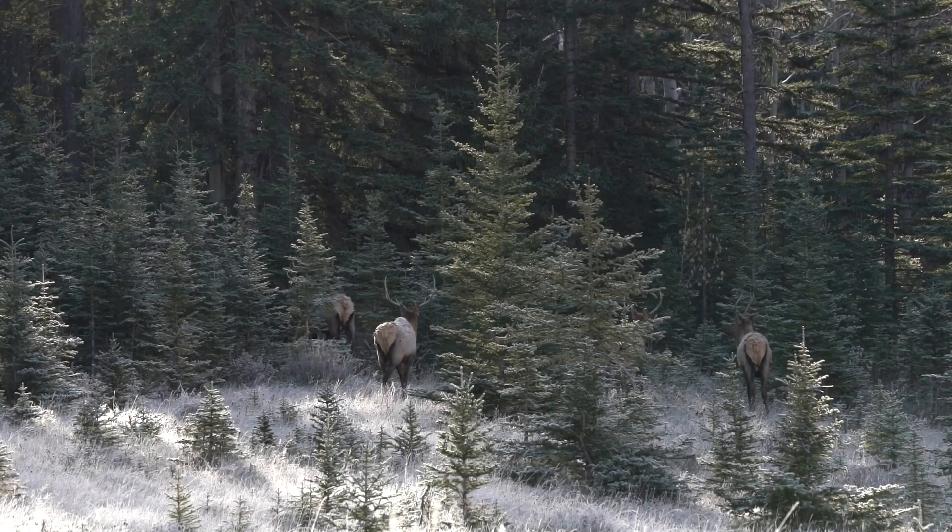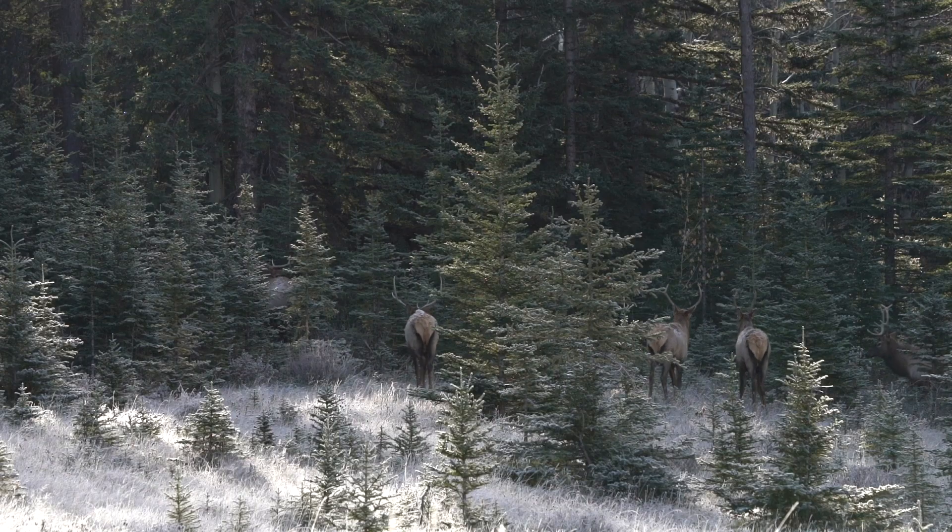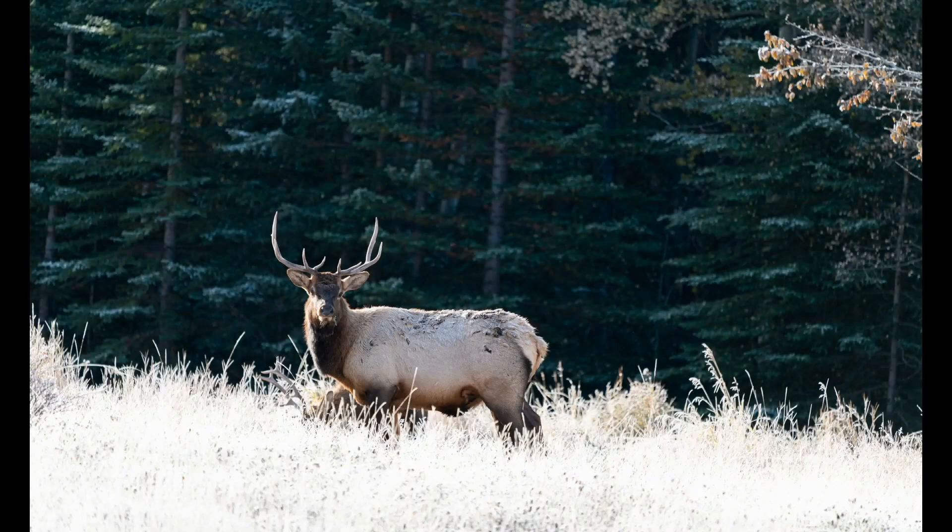The thing about wildlife photography is that the minute you get a small taste of it, it's all you want to do. So I spent the remainder of the day looking for more wildlife to photograph, and I was happy to capture these photographs by the end of the day.